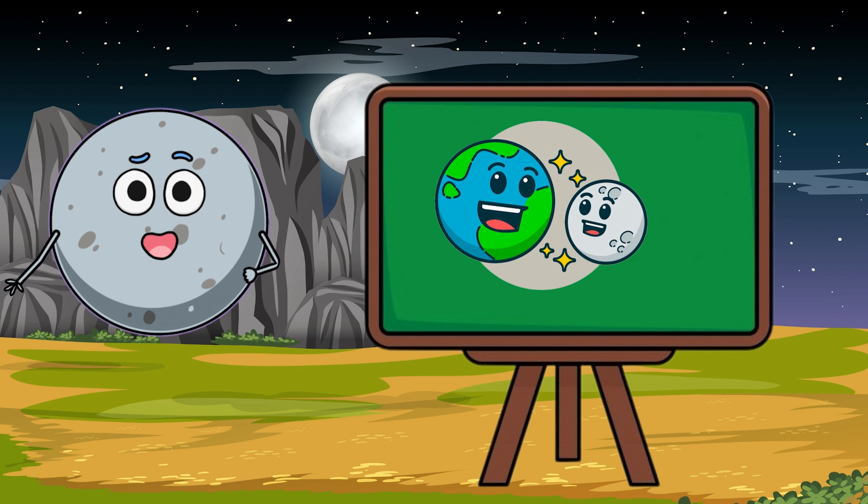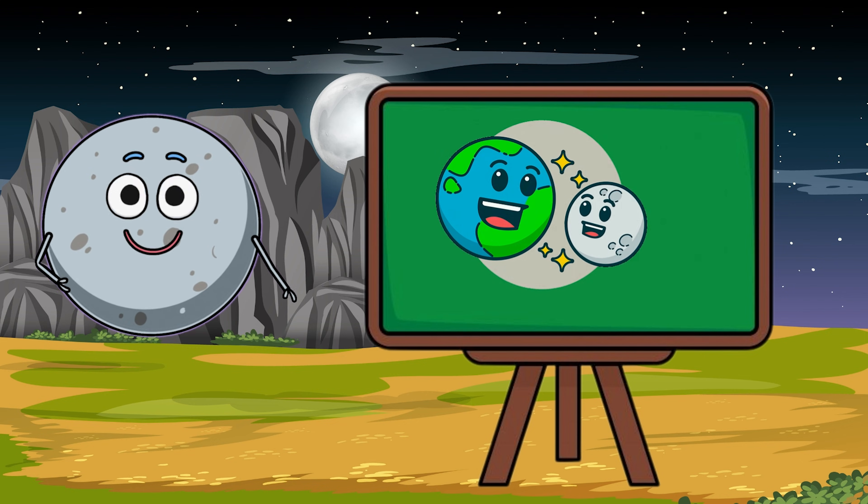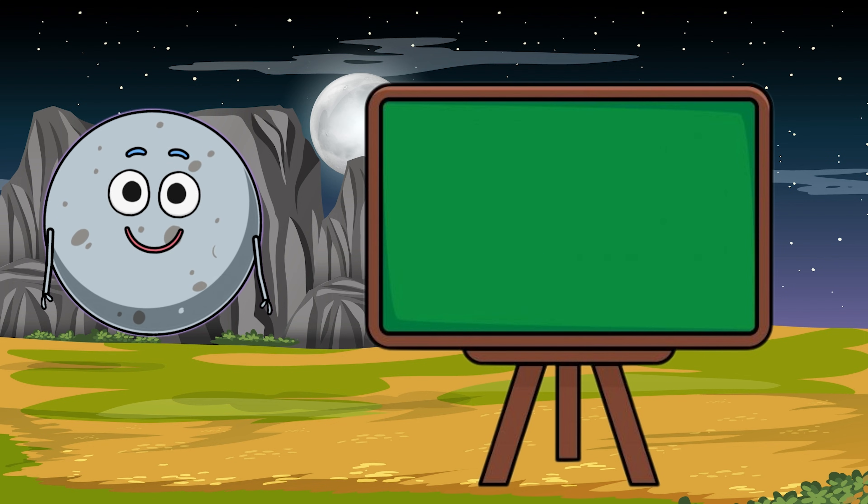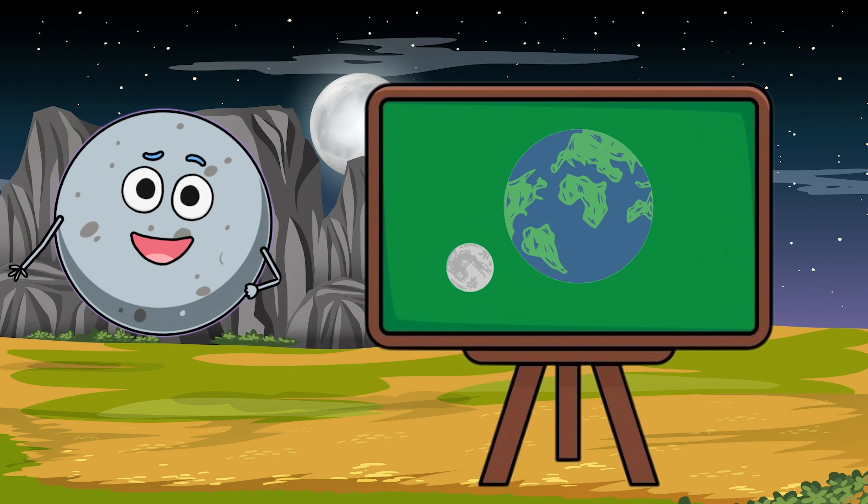The moon also affects Earth in cool ways. It helps control the tides in our oceans. Without the moon, Earth would be very different.